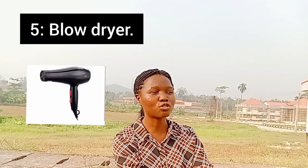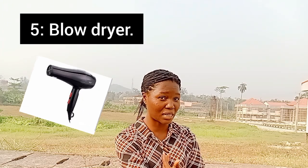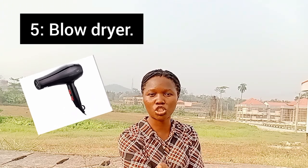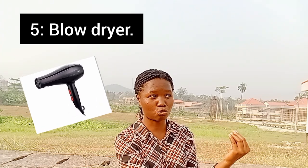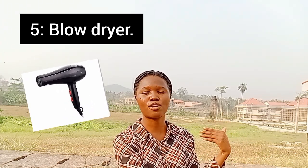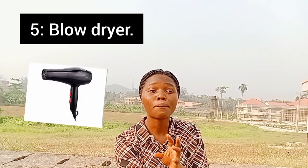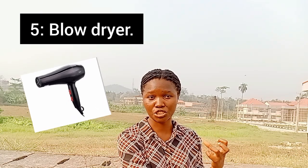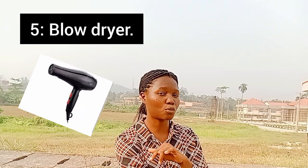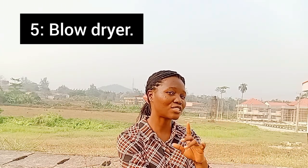The next tool you need is a blow dryer. Whenever I wash my hair and try to air dry in the sun, I always end up with an itchy scalp. A lot of us don't like to air dry because it causes the scalp to itch, so that is why you need your blow dryer — in case you're one of those people who don't like to air dry.